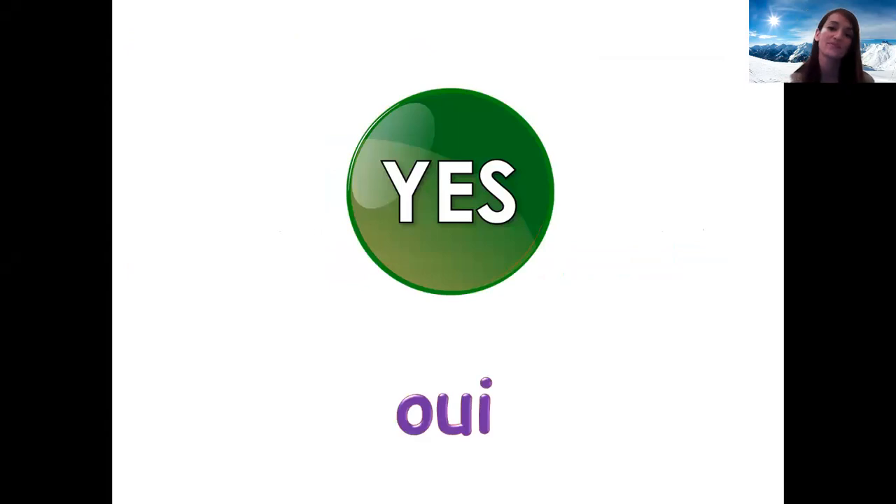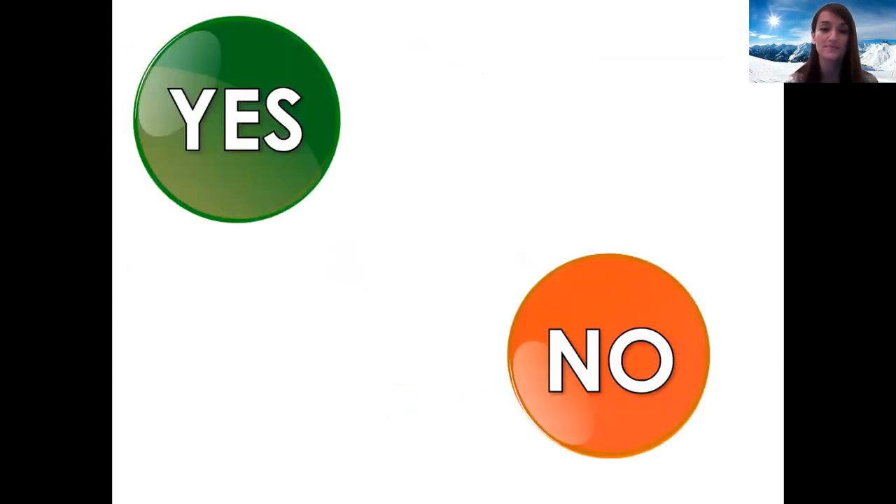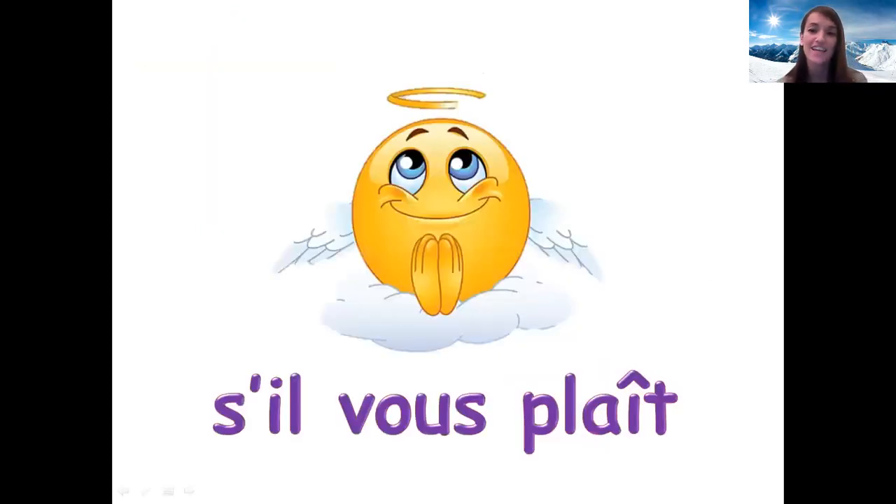Can you say oui? Oui — that means yes in French. Can you say oui? Next one is the opposite — can you say non? Non — so that's no in French. Can you show me oui? Can you show me the picture for non?